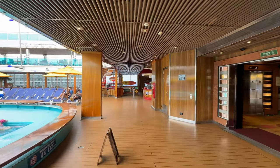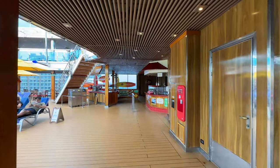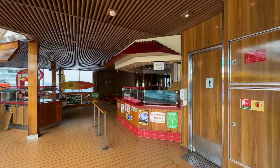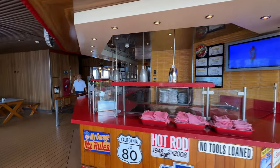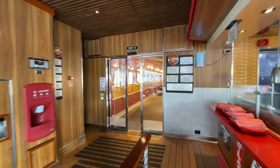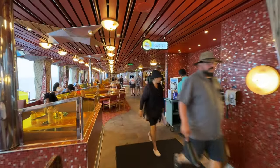Over here is where you get burgers — it's called Guy's Burger Joint, by Guy Fieri. Normally this place would be absolutely going crazy with people in a feeding frenzy, but again we're at port so everybody is in Cozumel. We're going to go check out the main dining area now.